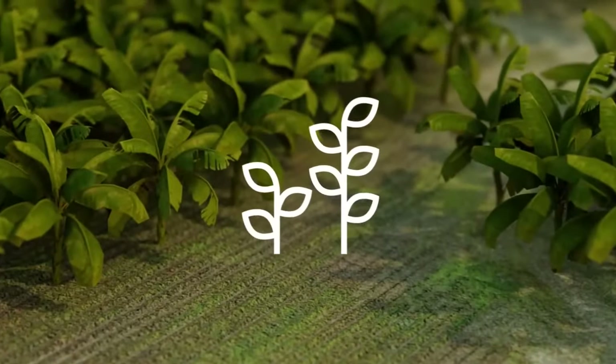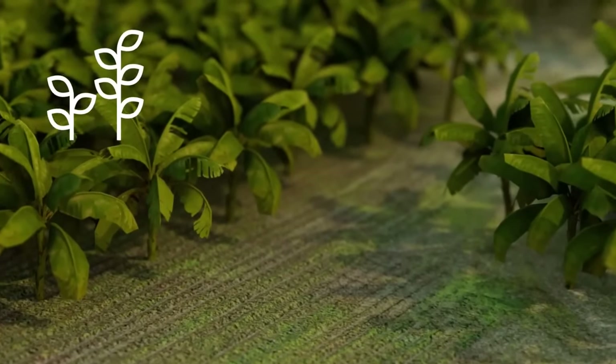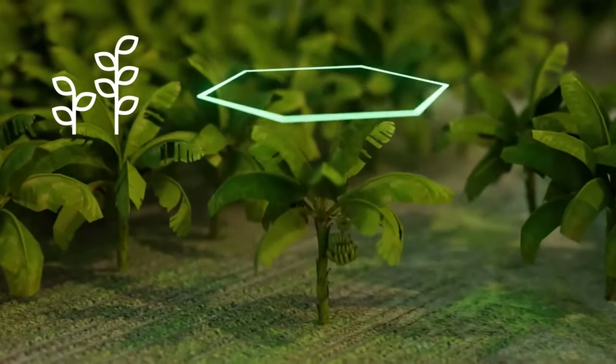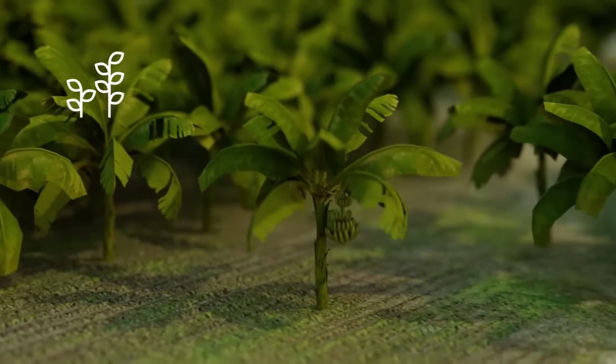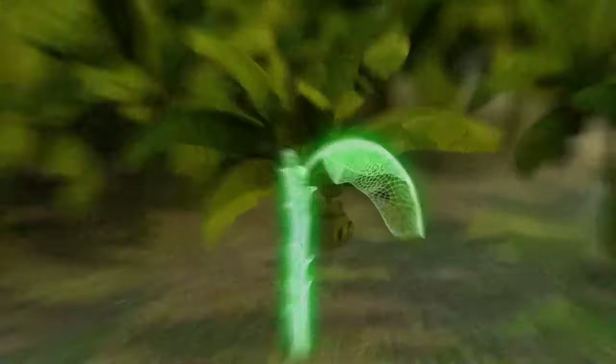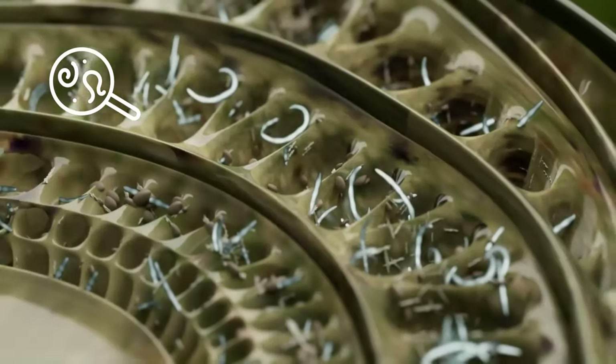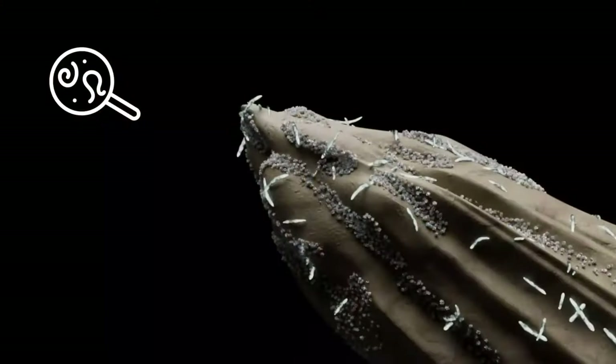Above: when applied to the soil, Timerium Technology is partially translocated to above-ground parts of the plant, such as the leaves and stems. Below: it provides powerful activity against harmful organisms and soil-borne diseases.